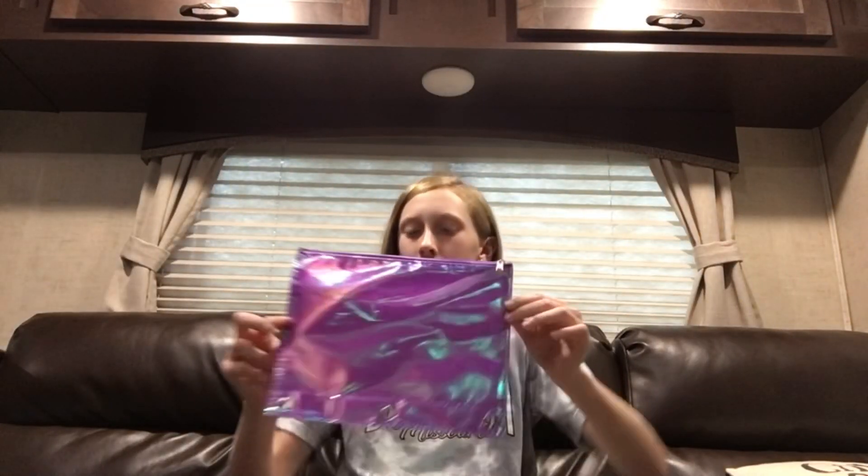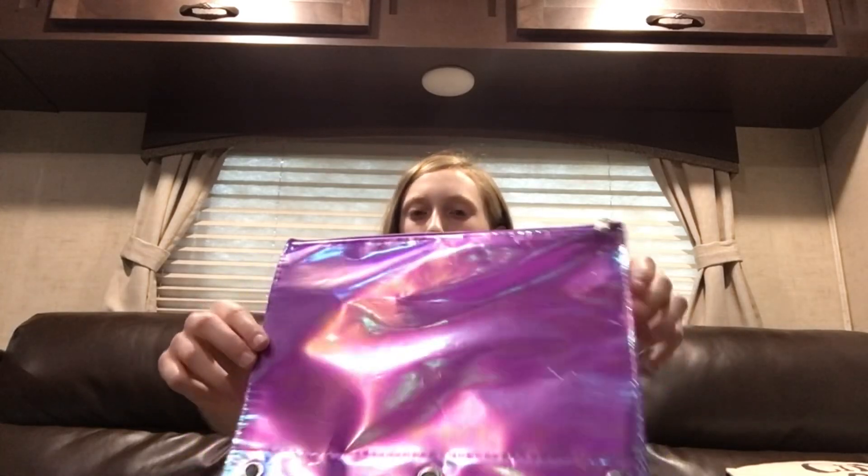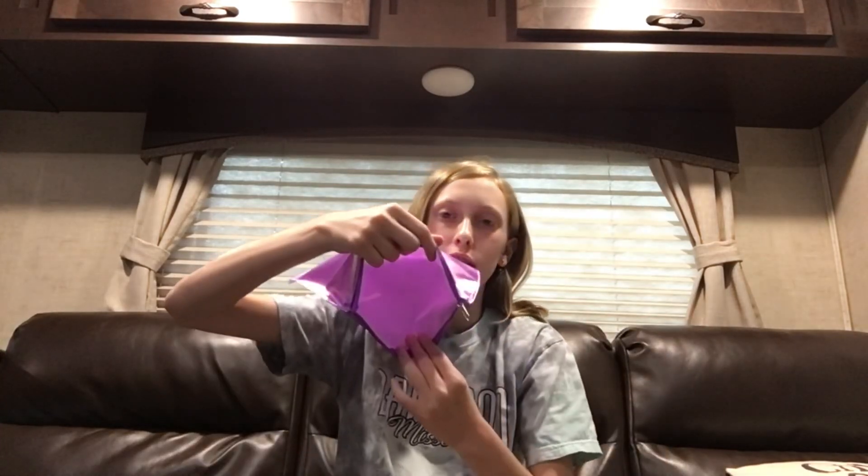The first thing is this bag. I got it from Dollar Tree. It's like iridescent and purple, and it looks like it can hold quite a bit on the inside.